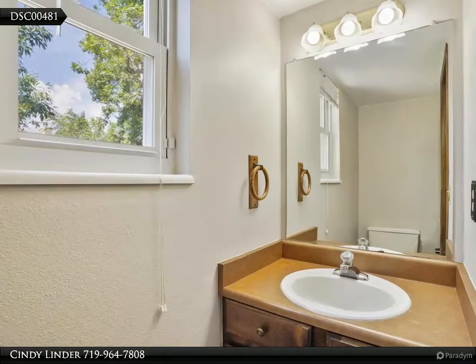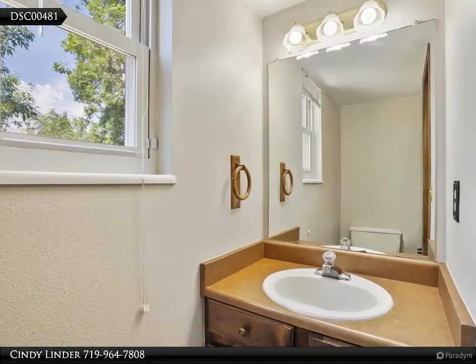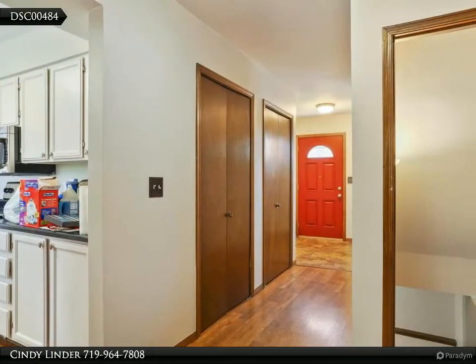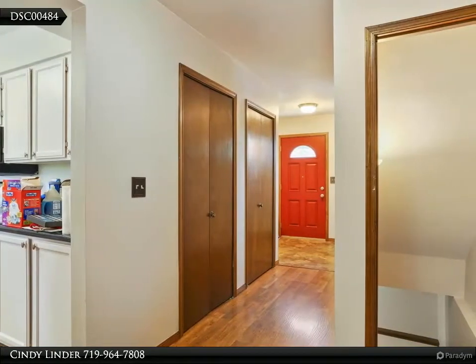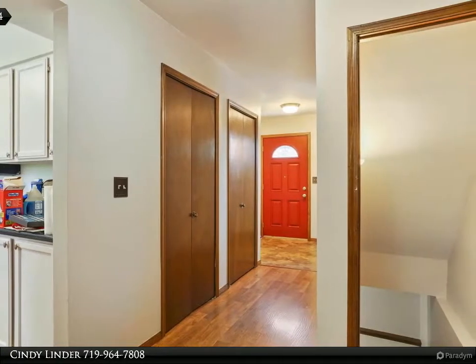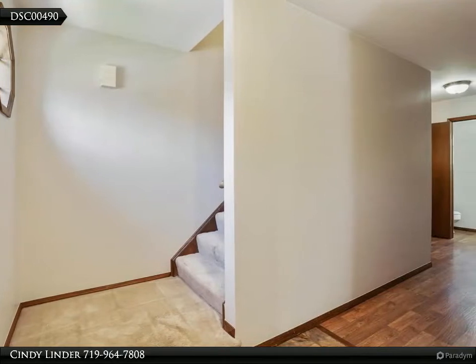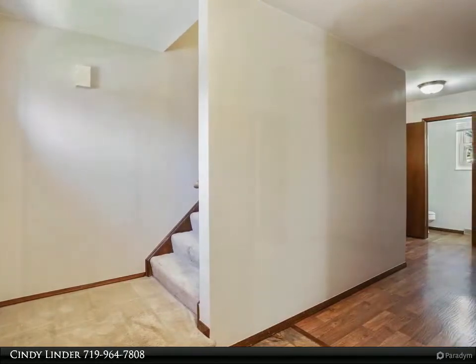This home offers many features to appreciate: new roof 2017, new AC and refrigerator 2021, new dishwasher, smoke detectors and CO detector 07/22, carpets cleaned 07/22, ring doorbell and Tesla solar panels.